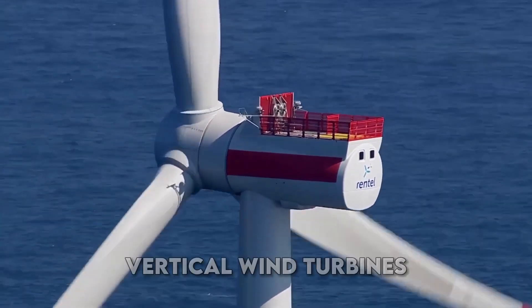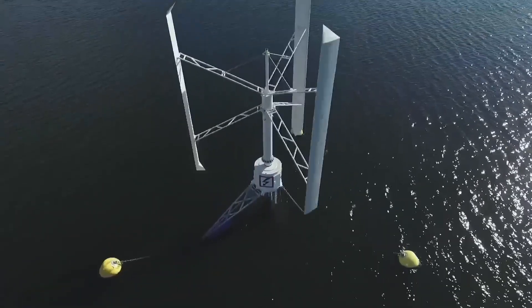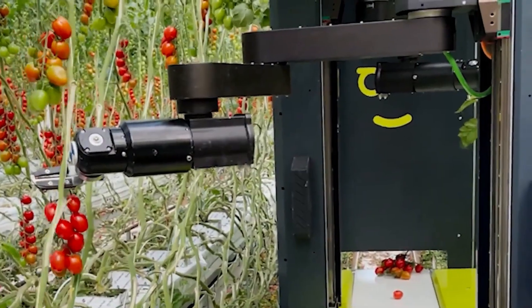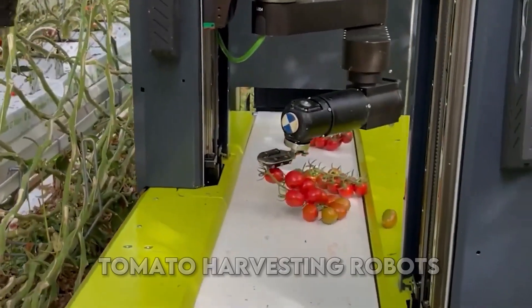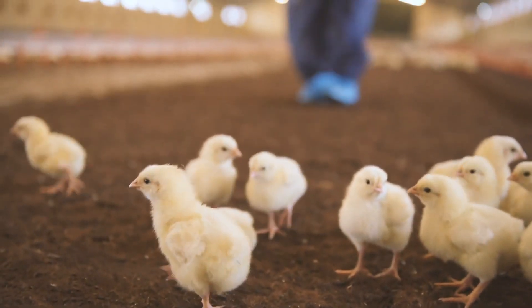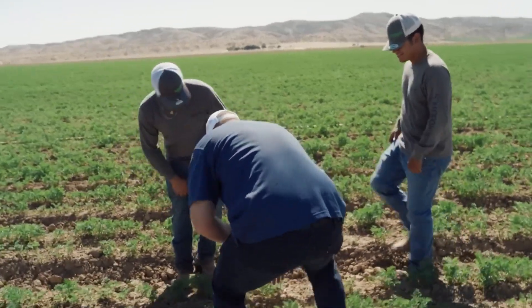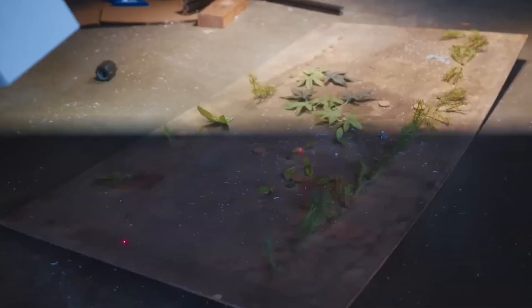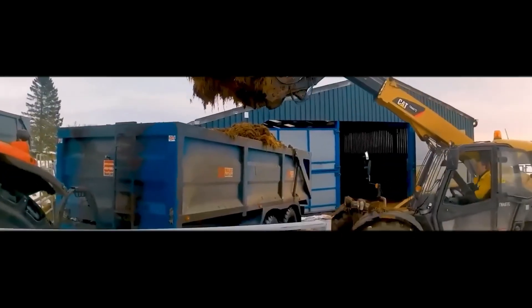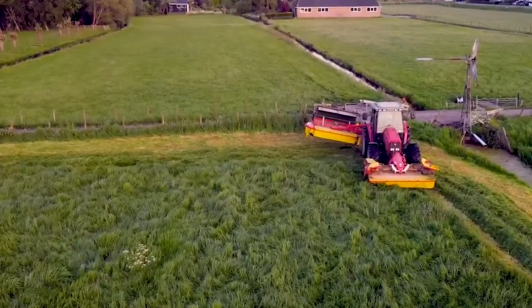Experience the power of vertical wind turbines, harnessing renewable energy to sustainably power farming operations. Witness the efficiency and precision of automated tomato harvesting robots. Explore the transformative potential of precision livestock feeding systems in optimizing animal nutrition. Discover the accuracy and effectiveness of crop-sensing robotic weed control. Finally, delve into the world of advanced soil erosion control measures that safeguard precious topsoil.